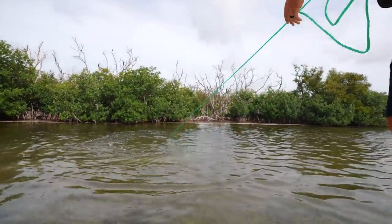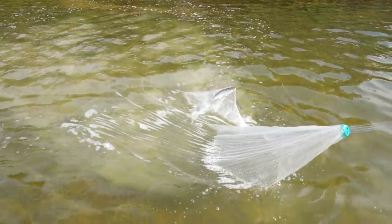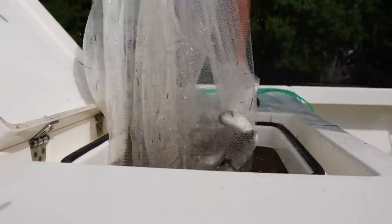Oh, did you get them? Yeah! Look at how pretty — see how perfect that throw was? Oh my gosh, that was probably one of the best cast net throws I've done in a really long time.